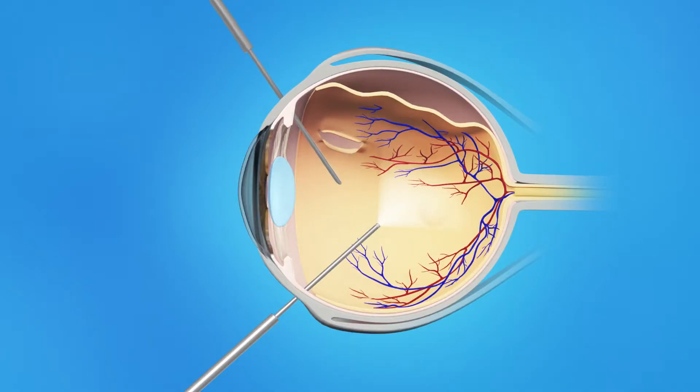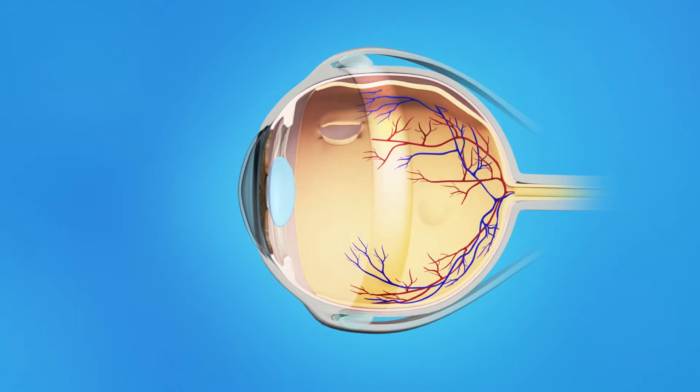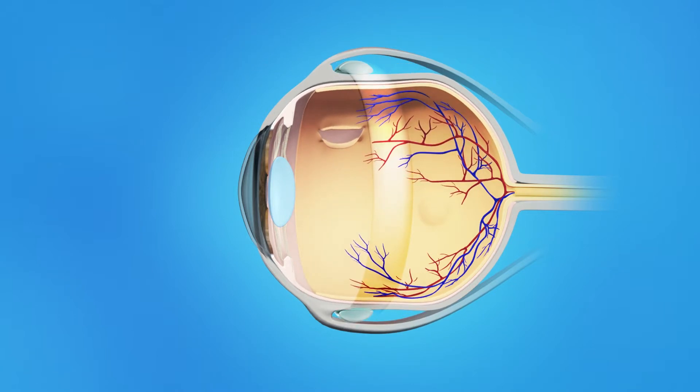To add the scleral buckle, your ophthalmologist will place a small plastic, rubber, or silicone band around the sclera or the outside of the eyeball. The band is sewn to the sclera and cannot be seen after surgery. This band gently presses the eye inward, helping to keep the separate layers of the eye together and allowing the retina to reattach to the eye's interior wall. In most cases, the scleral buckle will be left on the eye permanently.